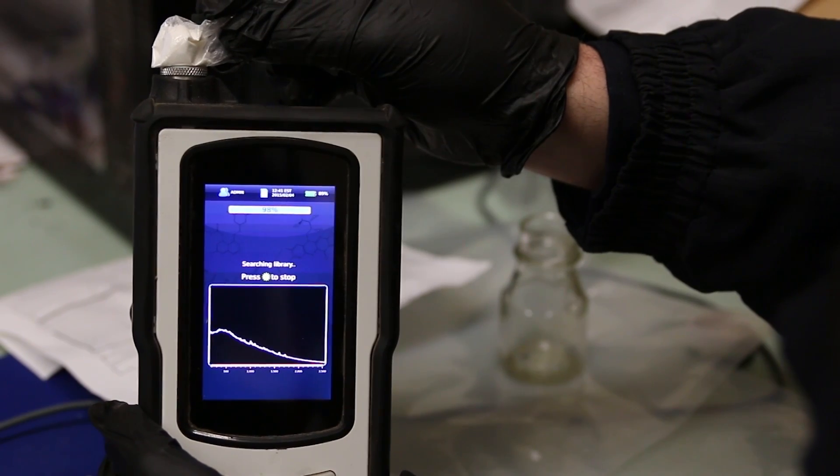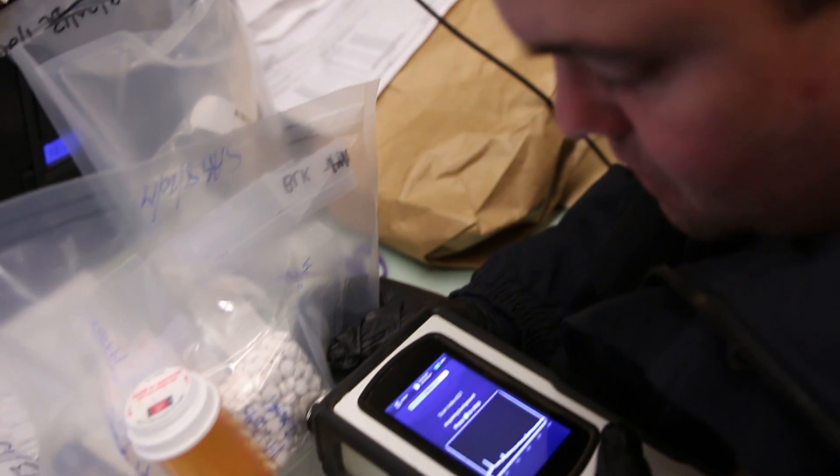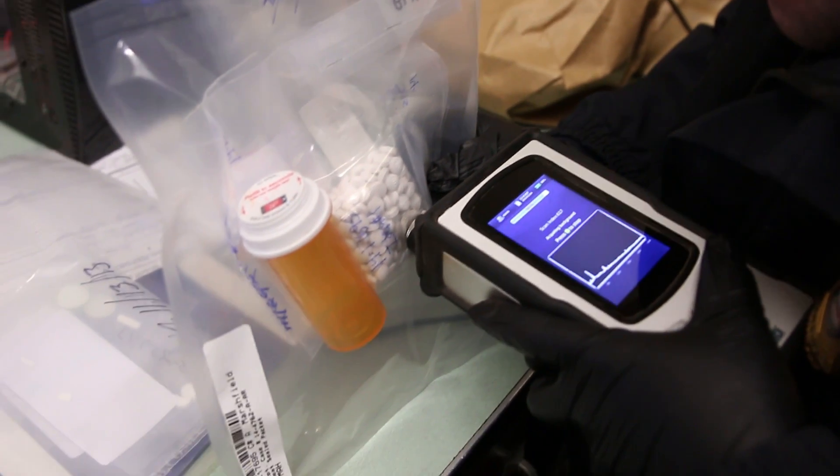We've yet to test something and have it not be able to tell us what it is. The size of its library — it seems anything, any type of sample that we throw at it or any type of drug that we analyze, Tactic ID has it in its library. Some of the biggest advantages I've found are the speed and accuracy compared to other products on the market. I also like the fact that you can use this to shoot right through plastic bags.